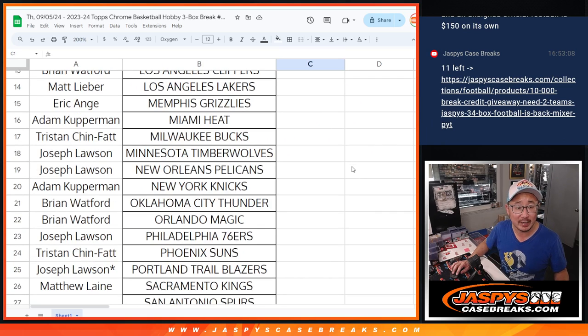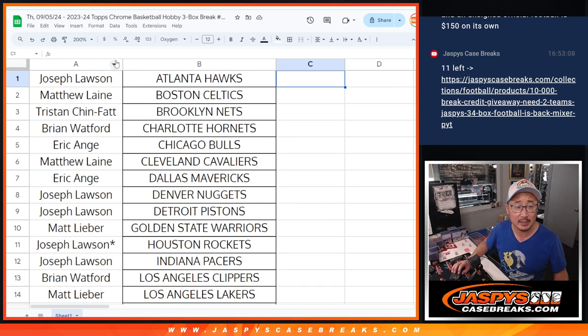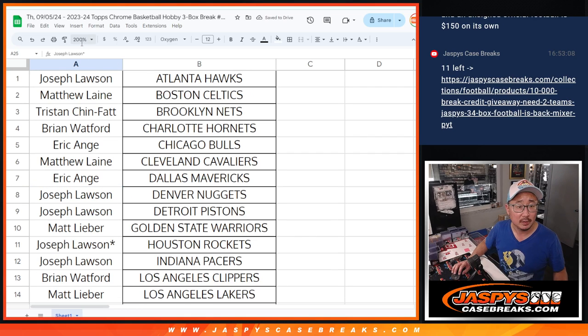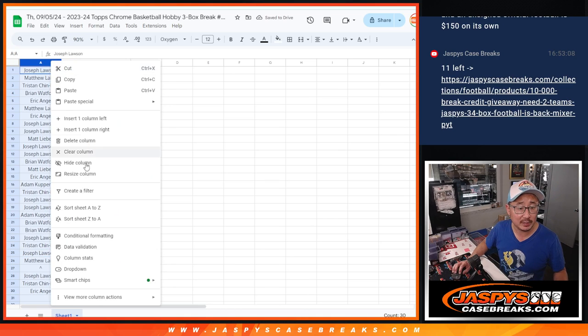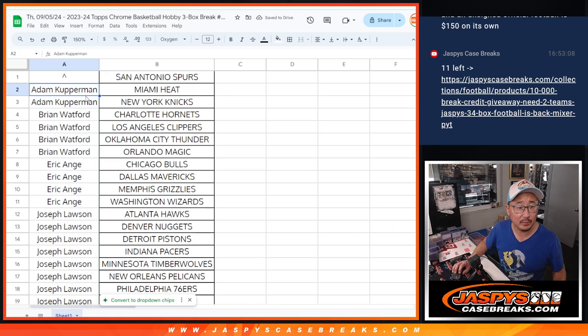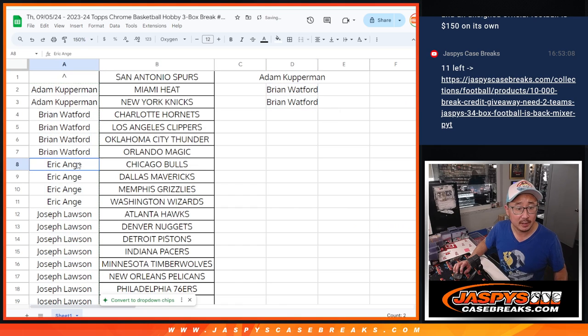If you follow the instructions, you've got at least a couple teams, an even amount of teams. Half of those will turn into entries for the San Antonio Spurs. Let's sort by first names. Adam with two teams, that's an entry. Brian with four teams, that's two entries. EA with four teams, that's two entries.